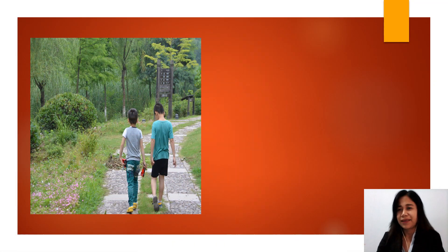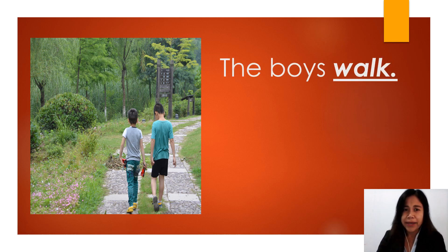In the picture you can see only one boy walking, so we say 'the boy walks.' One boy only, so the verb should have an S. Another example: how many boys are there? One, two. So there are two boys, which means our subject is now in plural form. Because plural form means two or more, we say 'the boys walk.' This time the verb should not have an S, because in simple present tense sentences, once the subject is in plural form, the verb should not have an S.